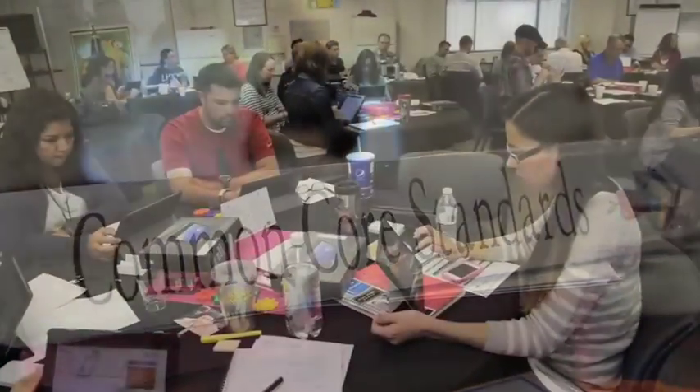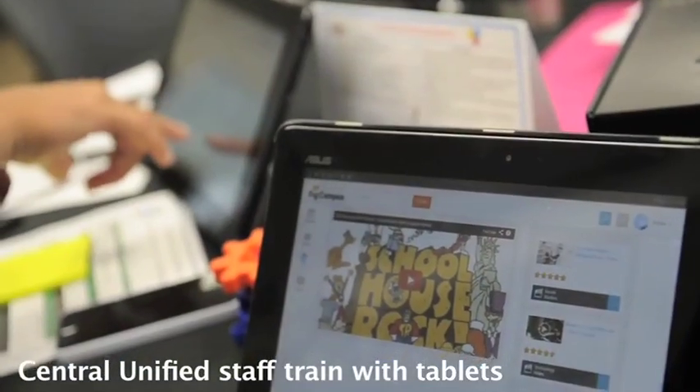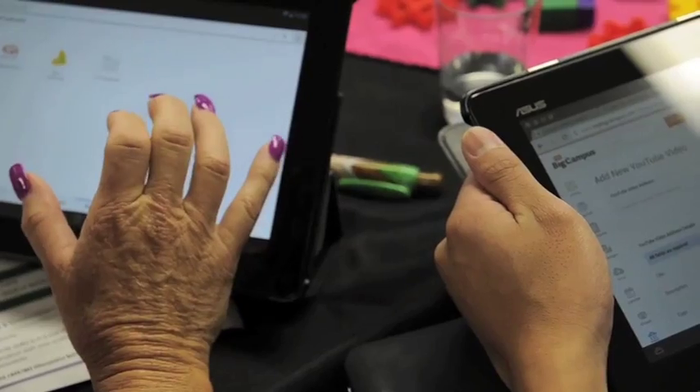The way we're going to use our tablets to implement Common Core is by getting our students to be very collaborative with each other, to allow them to explore learning in new ways, to engage them in technology. It gives them a chance to think outside the box and really connect the way we're learning in class to their outside world, so they can really grasp how things work.